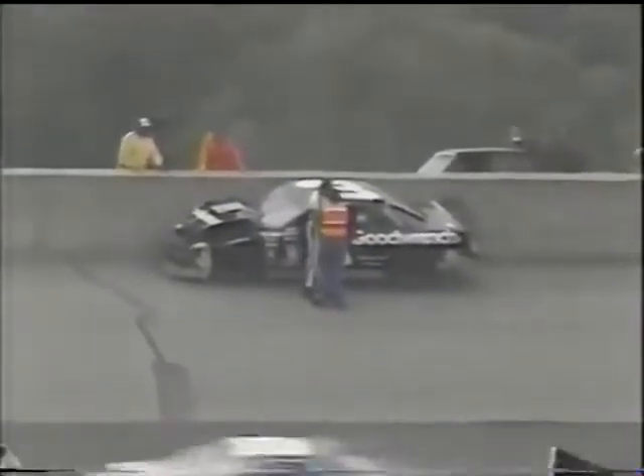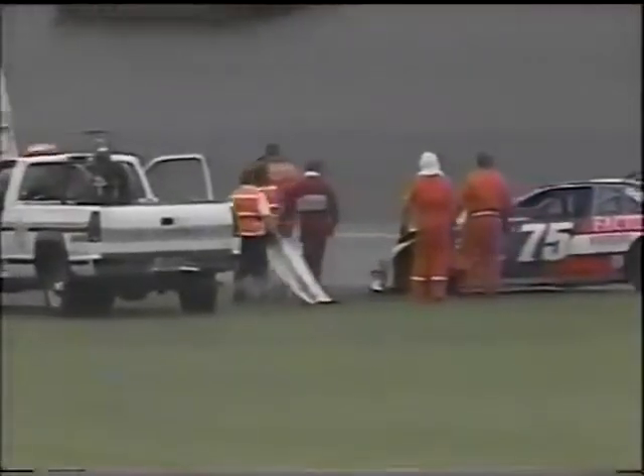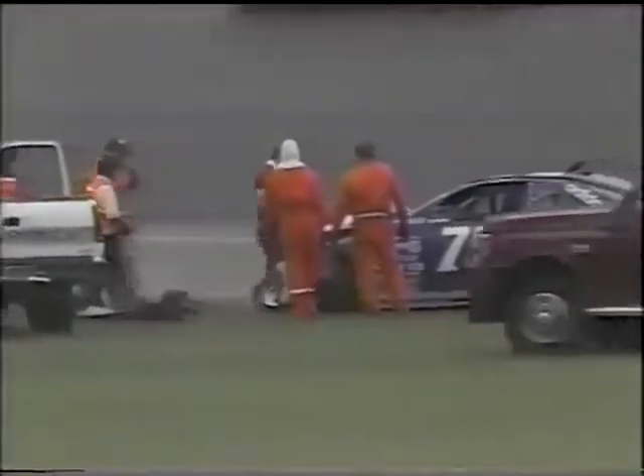Dale Earnhardt is out of the car, and we're glad to see him okay — talking with the safety workers up there in the third turn. Todd O'Dyne also gets out of his car, so both drivers okay.